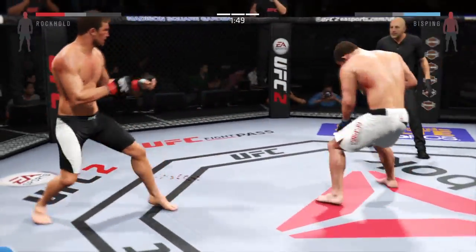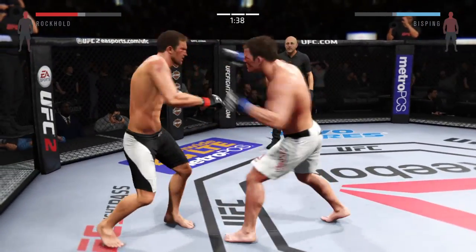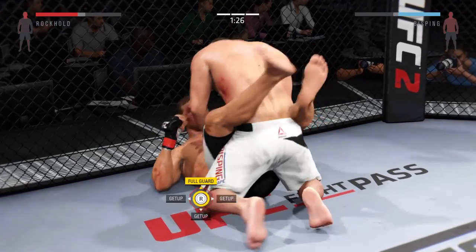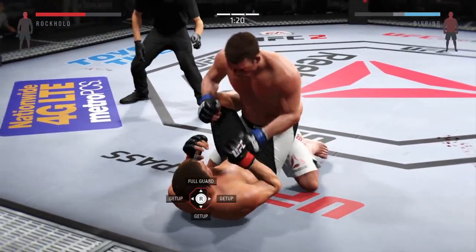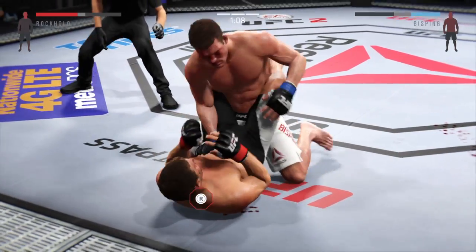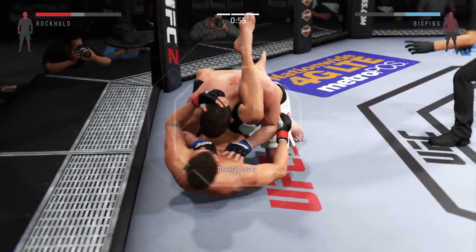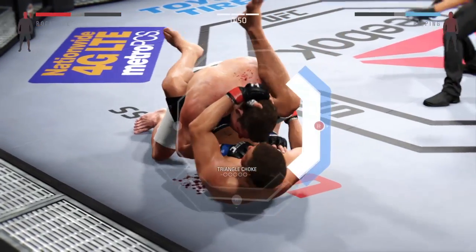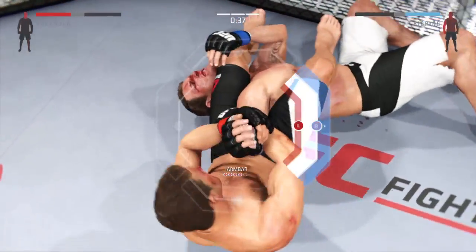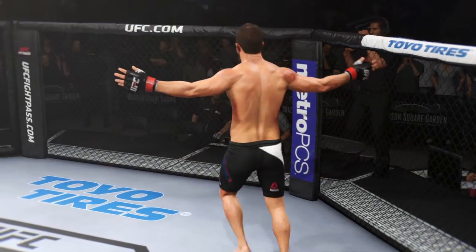Under two minutes remain. Spinning back fist. Good connection with the straight by Bisbing. Joe, vision has to have become a concern because both of his eyes are starting to swell very badly now. He's looking to move into half guard. He's staying busy. Nice elbow from the bottom. Looking for the triangle here, trying to lock it up. Grabs his ankle, pulls down on his shin. He transitions to the armbar. Any second now — and it is all over. Luke Rockhold, the winner.